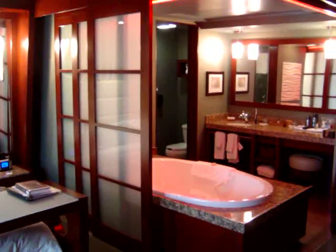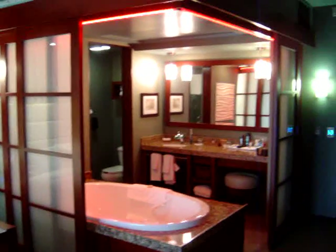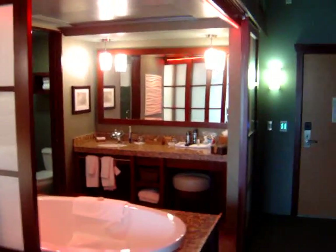You'll see this bathroom that I'm showing you, and you'll notice those screens there. They actually close off if you want to make a private separate room, or you can kind of open them.